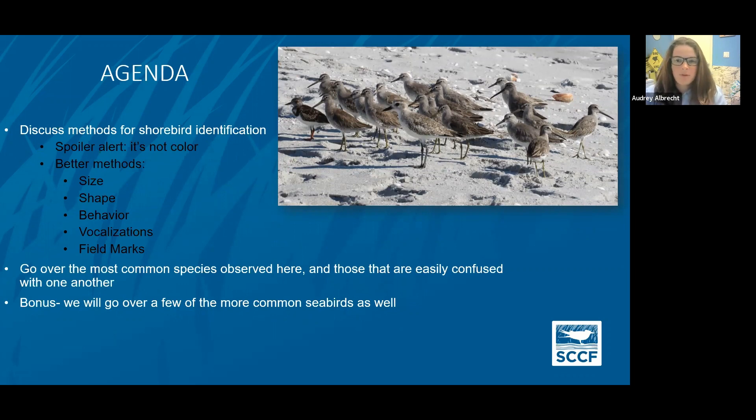To begin with shorebird ID, you don't really want to go with things like color, even though there are birds like the red knot who are named the red knot — they're not actually red all the time. Better methods for identification are going to be their size, shape, behavior, vocalizations, and field marks, which are identifying characteristics. We'll go over some of the most common species observed here and some that are more easily confused with one another.